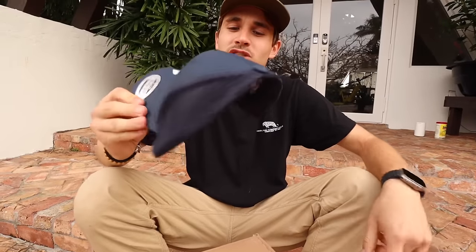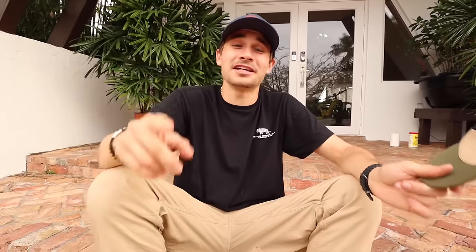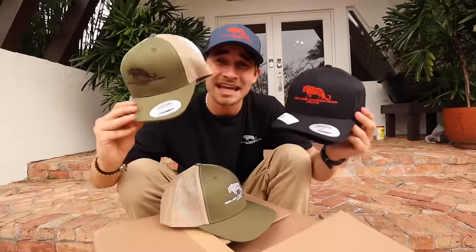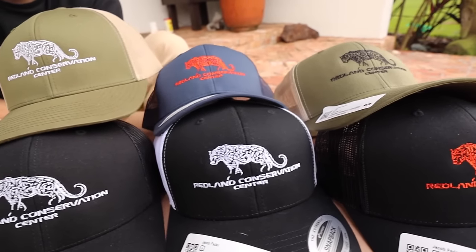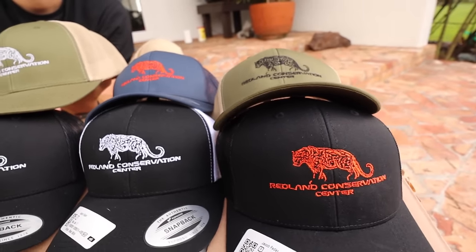I'm so excited to have these hats — you guys can get your very own today. One of my personal favorites is the navy hat with orange — it looks so good and clean. Comment down below which hat is your favorite! We've got six incredible options, and if you want to support wildlife conservation and get some cool merch, go to jacobfeder.com. We've got hats, embroidered t-shirts, hoodies — everything for everyone.